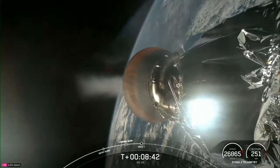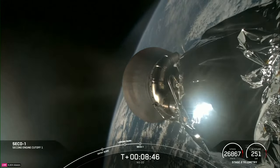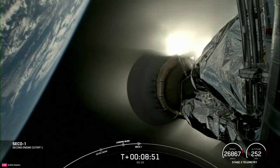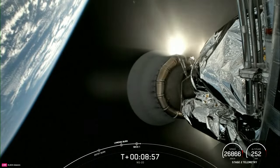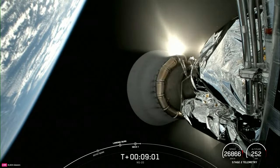Next up is SECO for the second stage — that's where we will shut down the MVAC engine. Nominal orbit insertion. We heard that call out for SECO-1, as well as confirmation of good orbit.